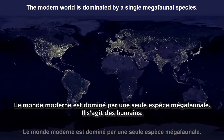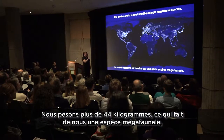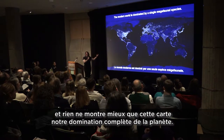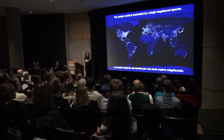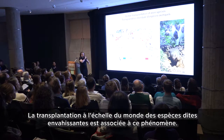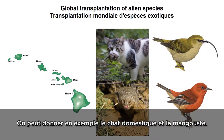Today the world is dominated by a single megafaunal species: humans. We weigh over 44 kilograms, which makes us megafauna, and nothing shows it better than this map of our complete domination of the Earth. Associated with that domination has been the global transplantation of invasive species. This map in red shows the highest areas of invasive species introduction, including house cats and mongoose.